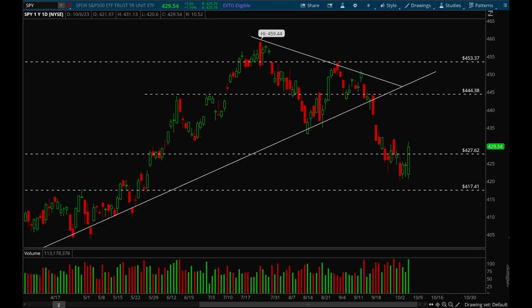Hey guys, this is Hydra from MaxTrades and in this video we'll be going over the general market and the best-looking names for next week and any general themes.